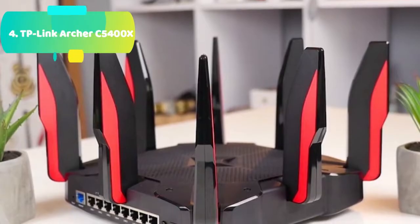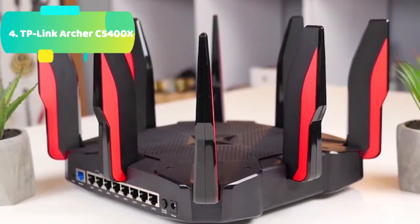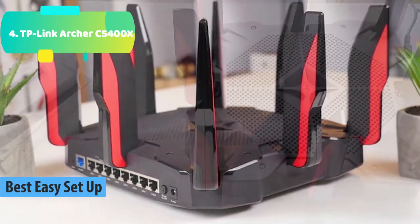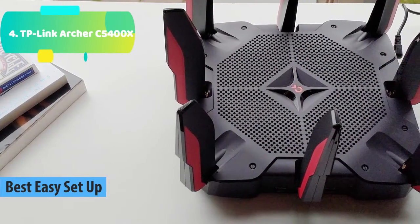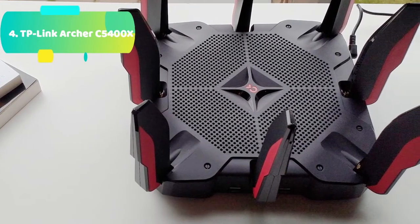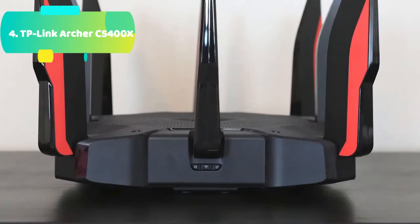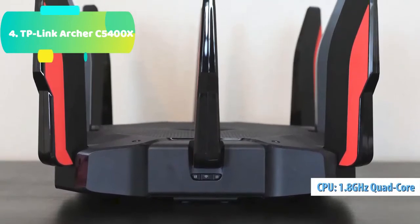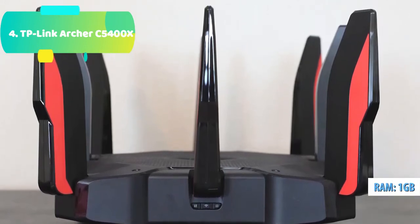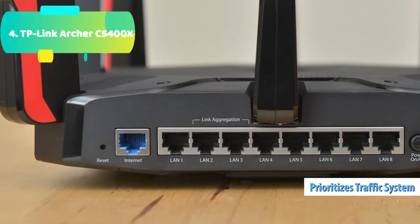At number 4 we have the TP-Link Archer C5400X, designed to power the performance demanded from high-end gaming rigs. It features a battle-tested 1.8GHz 64-bit quad-core CPU, 3 co-processors, and 1GB RAM. Blistering Wi-Fi speeds with AC5400 Tri-band Wi-Fi: 1,000 Mbps over the 2.4GHz band and 2,167 Mbps over the 5GHz bands, for a total blazing fast speed of 5,334 Mbps. The Archer C5400X employs MU-MIMO and Airtime Fairness to balance the requests of every device with speed and precision.